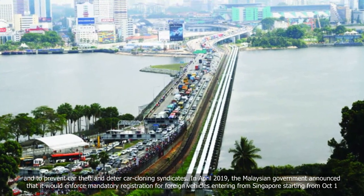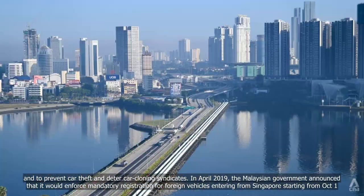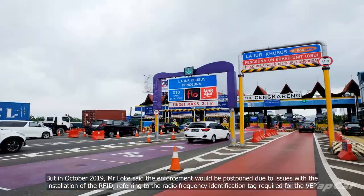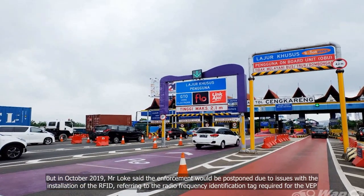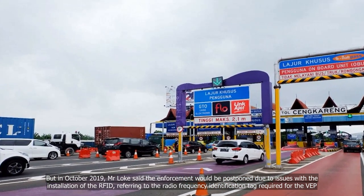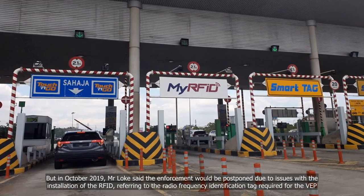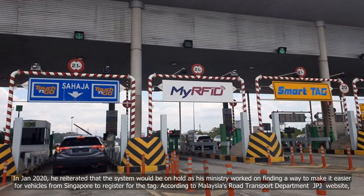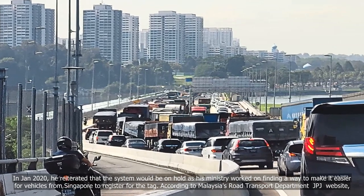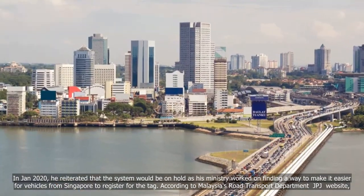In April 2019, the Malaysian government announced that it would enforce mandatory registration for foreign vehicles entering from Singapore, starting from October 1. But in October 2019, Minister Loke said the enforcement would be postponed due to issues with the installation of the RFID, referring to the radio frequency identification tag required for the VEP. In January 2020, he reiterated that the system would be on hold as his ministry worked on finding a way to make it easier for vehicles from Singapore to register for the tag.